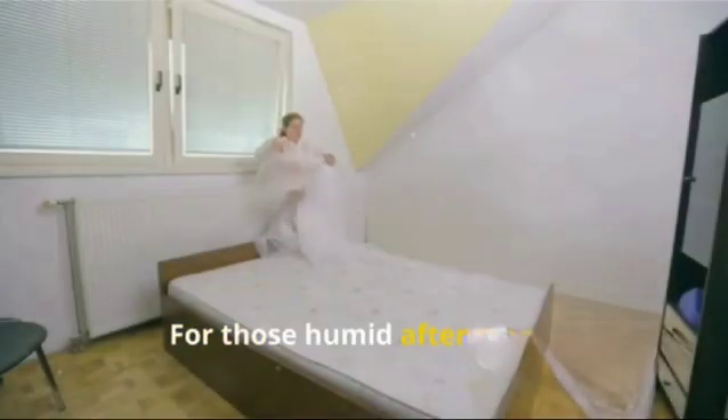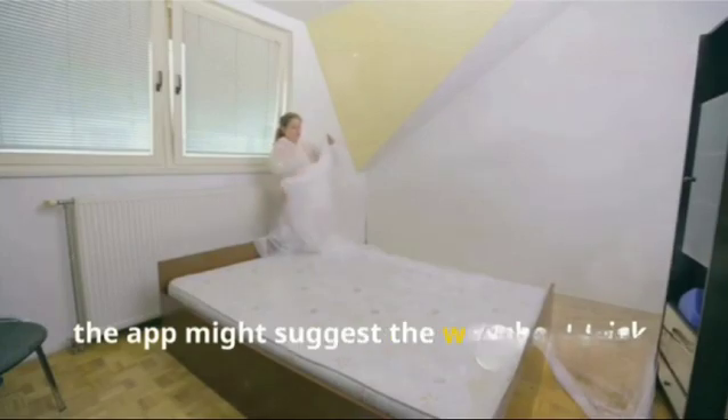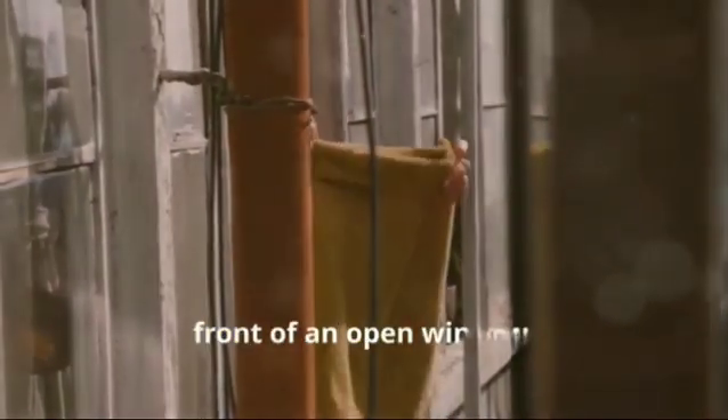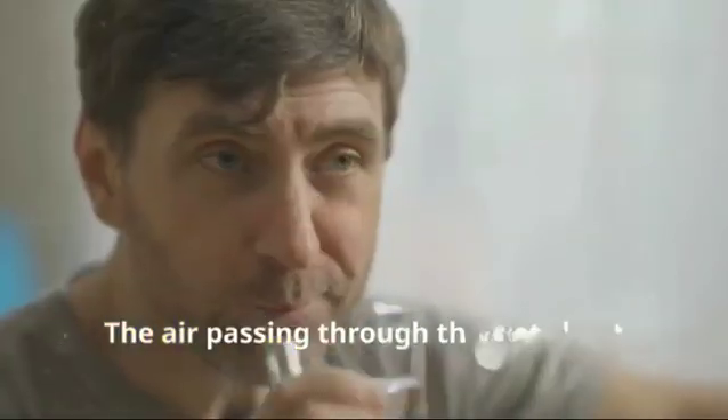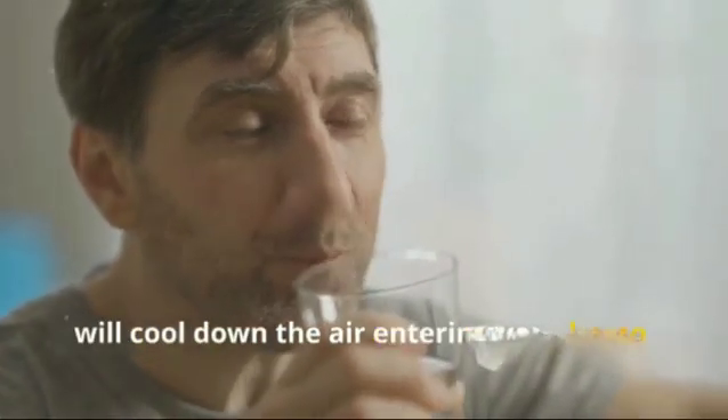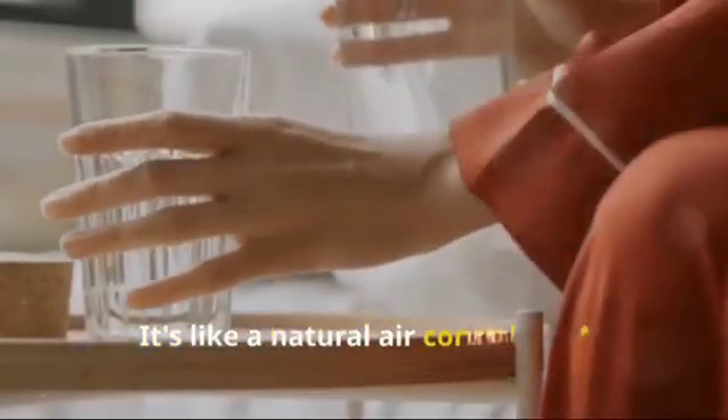Trust me, it's a game changer for those humid afternoons. The app might also suggest the wet sheet trick — soak a sheet in cold water and hang it in front of an open window. The air passing through the wet sheet will cool down the air entering your home. It's like a natural air conditioner.